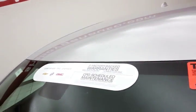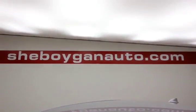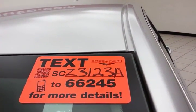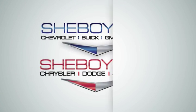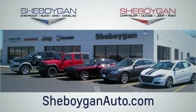Don't forget about that GM certification protecting your investment. For more, please go to SheboyganAuto.com or text SCZ3123A to 66245. Choose Sheboygan Auto — conveniently located at 3400 South Business Drive or 2701 Washington Avenue in Sheboygan, Wisconsin. SheboyganAutos.com.